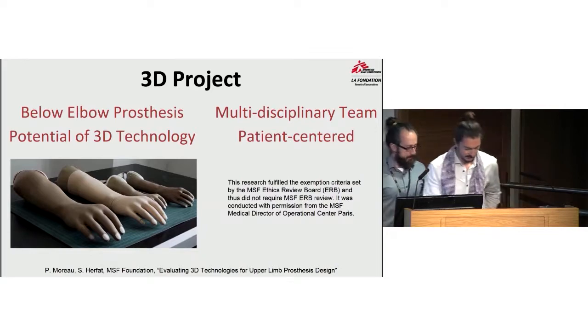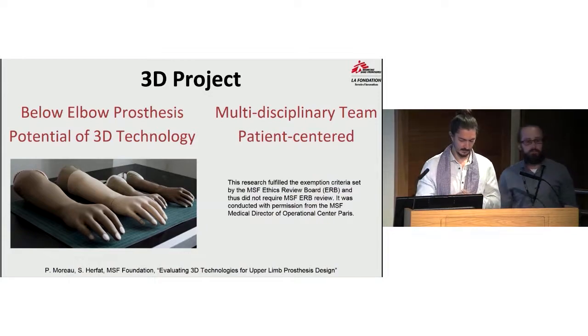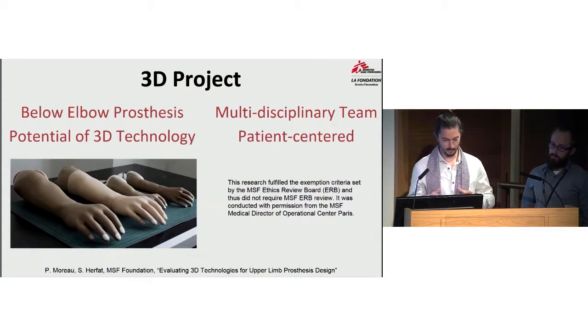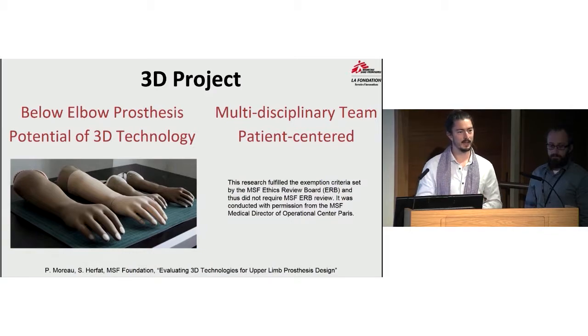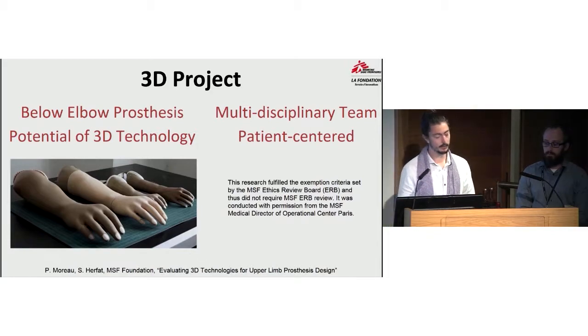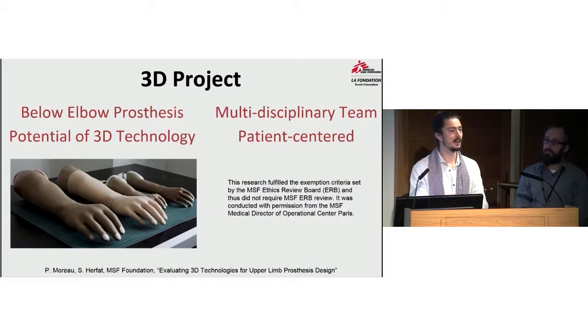What is the 3D project? The project aims to evaluate 3D technology to see if it can have any impact on access to rehabilitation and prosthetic care in the field — specifically for neglected patient populations, among them amputees, especially upper limb amputees. On the field, we might not have any solution for this population, so we decided to focus first on below-elbow prosthetics, for patients who lost their arm below the elbow.